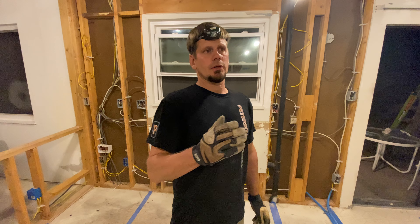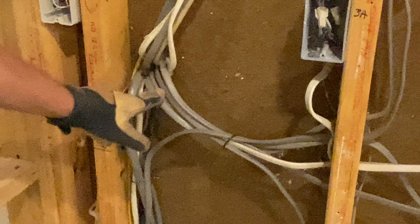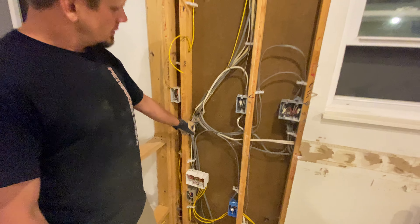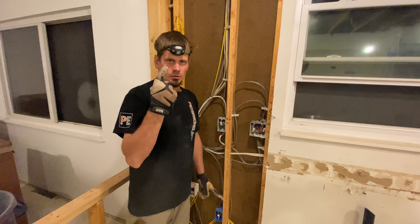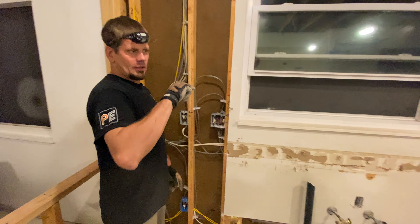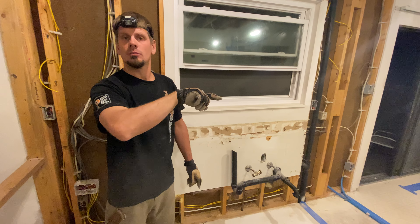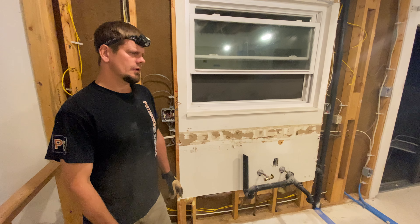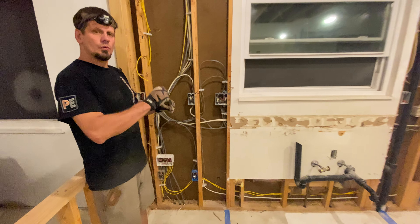My house lights are flickering everywhere. I used to see a lot of videos in the past that were just based on maybe one or two legs coming in the home or the neutral having an issue. This one today is pretty interesting. The wires coming in the back of this wall — they had like three of them tied under one wire nut going under one circuit, and then another one doubled up on that circuit. I had four circuits under one breaker.